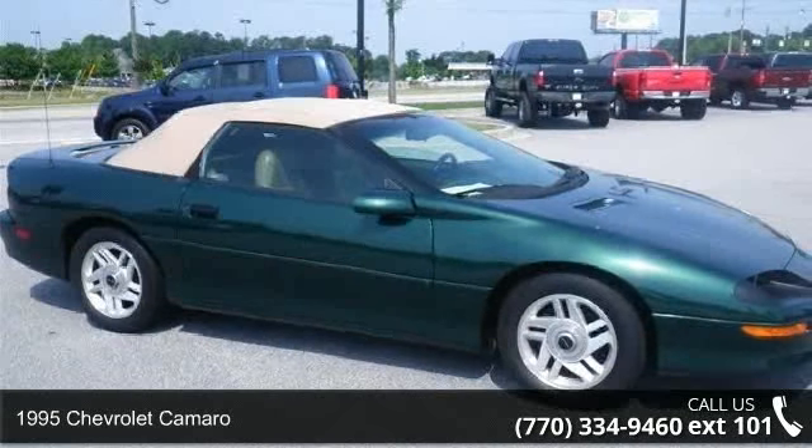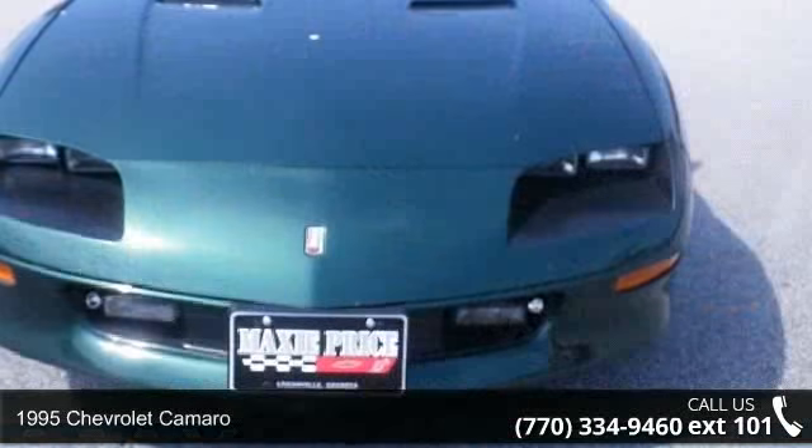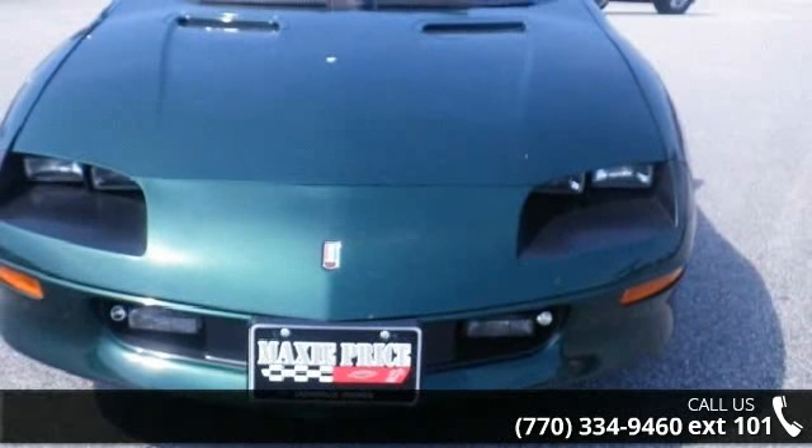Presenting the 1995 Chevrolet Camaro. This may be the set of wheels you've been looking for. Enjoy these notable features.